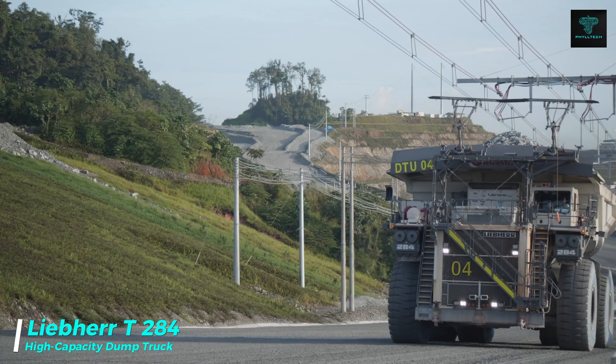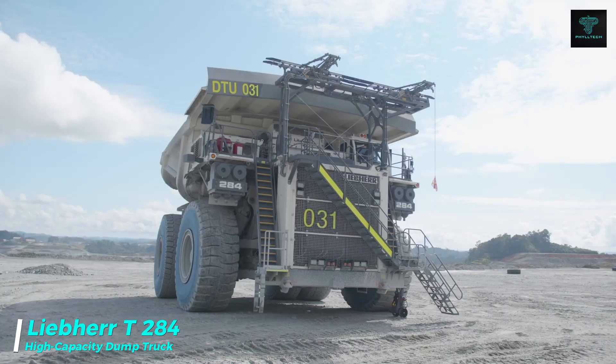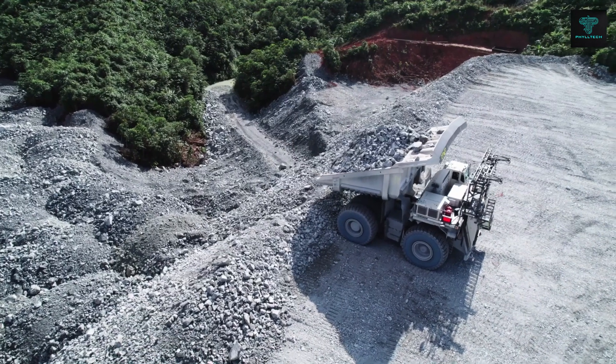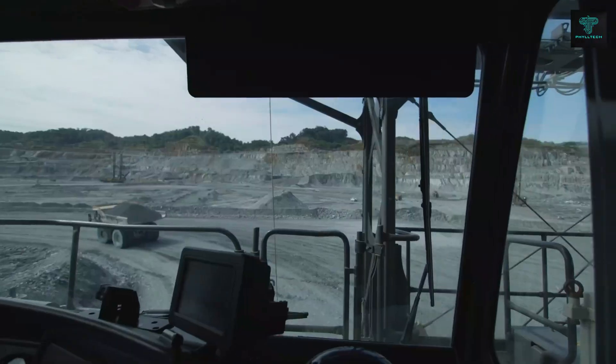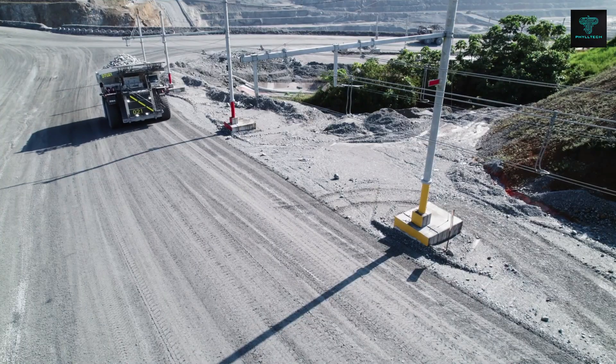The Liebherr T284 is a giant in the world of mining, with a payload capacity of 284 tonnes. Designed for heavy-duty applications, this articulated dump truck is equipped with a powerful diesel engine and advanced transmission systems for handling the toughest terrains.